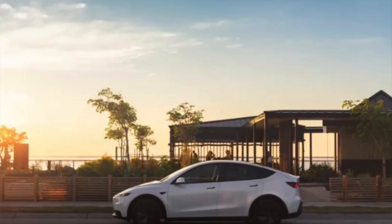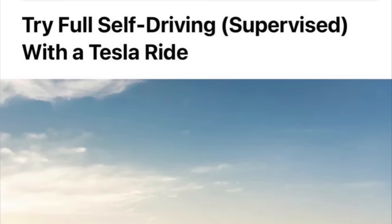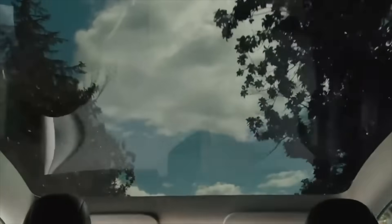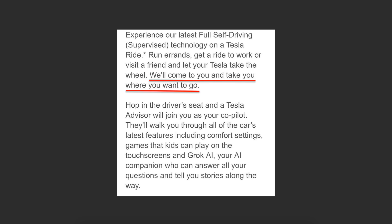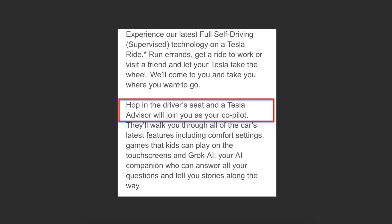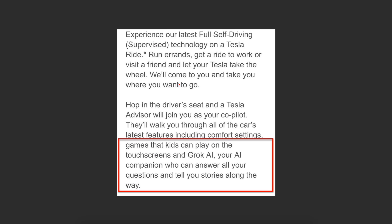Tesla has also launched a new initiative in the U.S. called TeslaRide, designed to give more people hands-on experience with Tesla vehicles and features like Full Self-Driving. As Tesla describes it, they will come to you and take you where you want to go. A Tesla advisor will join you as your co-pilot to walk you through the latest comfort settings, games for kids, and Grok AI — your in-car AI companion who will answer your questions and tell you different stories.